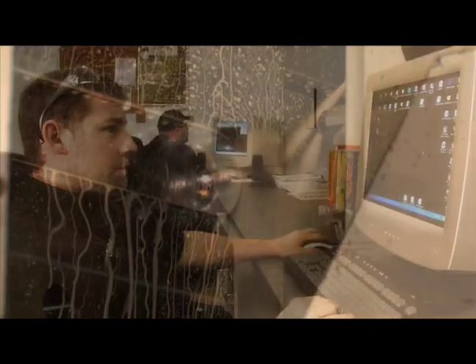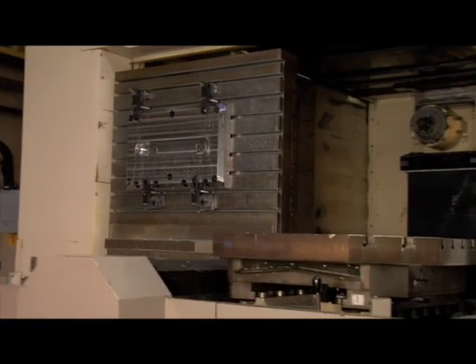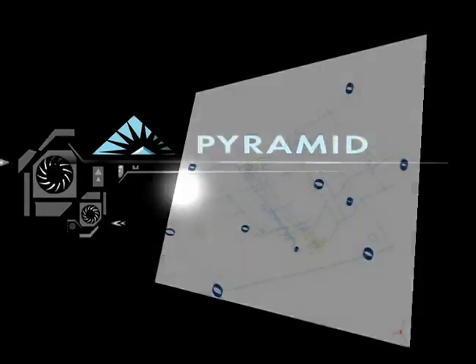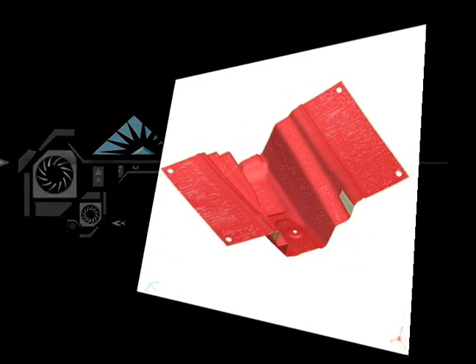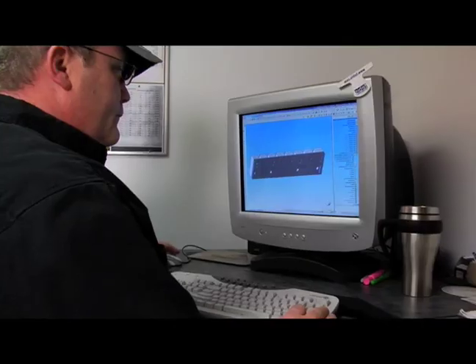At Pyramid, we have invested heavily in highly skilled personnel and technology in order to meet your demands. From either your drawings and specifications or data collected from an existing part, Pyramid can manufacture die components, machine parts, and special jigs and fixtures to meet your requirements.